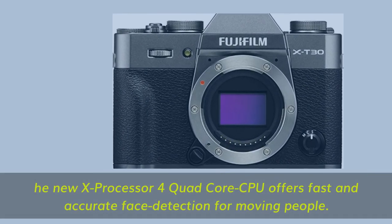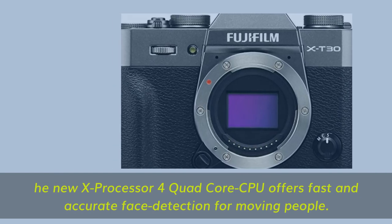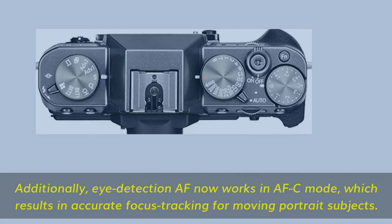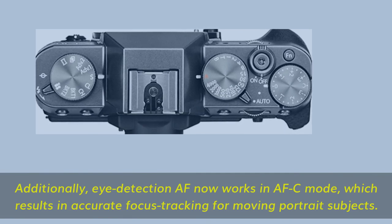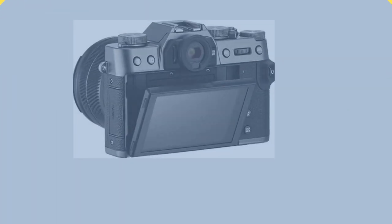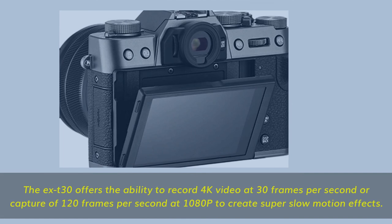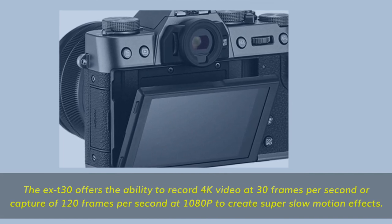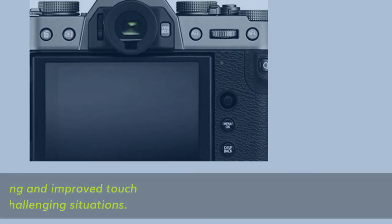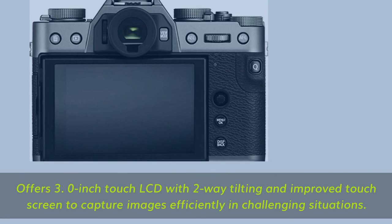The X-Processor 4 quad-core CPU offers fast and accurate face detection for moving people. Additionally, Eye Detection AF now works in AFC mode, which results in accurate focus tracking for moving portrait subjects. The X-T30 offers the ability to record 4K video at 30fps or capture 120fps at 1080p to create super slow-motion effects. It also offers a 3.0-inch touch LCD with two-way tilting and improved touchscreen to capture images efficiently in challenging situations.